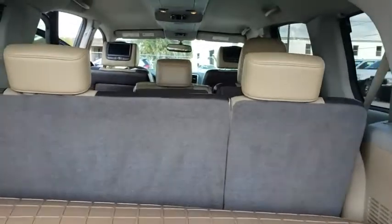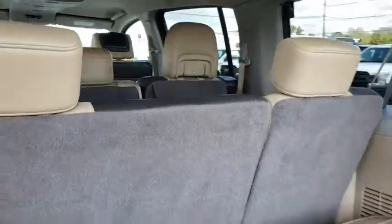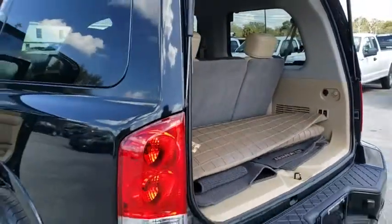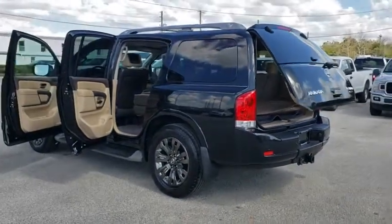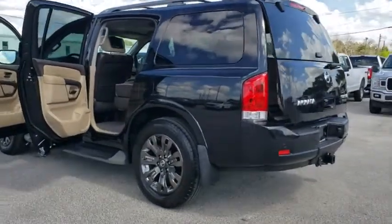Traction control, power passenger seat, power liftgate, navigation system, dual airbags, power steering, alloy wheels, four-wheel disc brakes, power windows, electronic stability control.